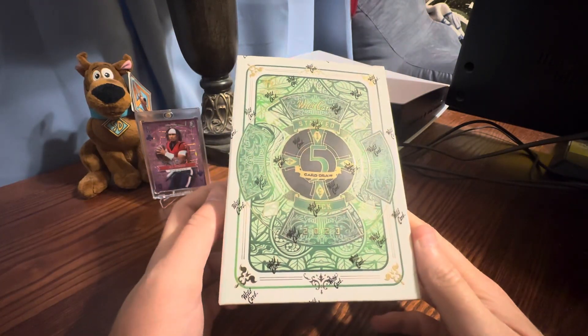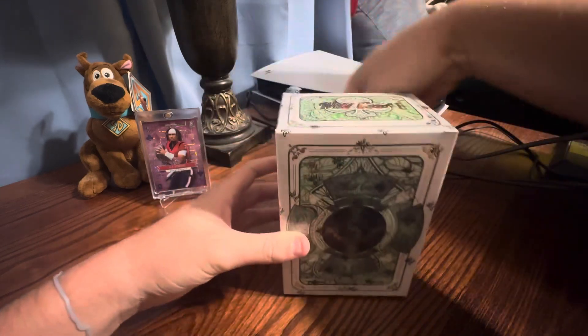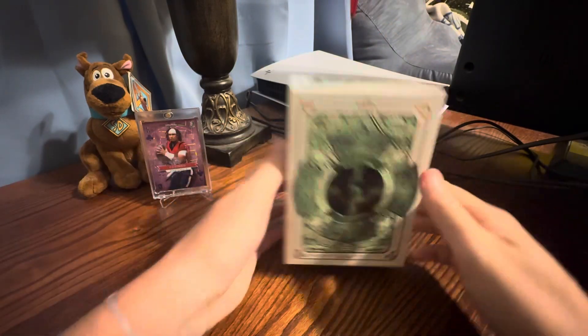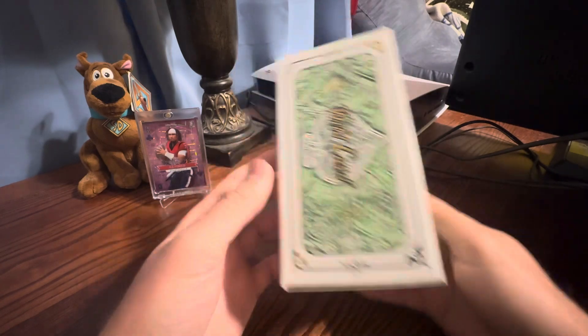Hey guys, what's going on? I have the — I think it's called the Five Card Draw. I believe this is called the Five Card Draw hobby deck, if I'm not mistaken. It's from Wildcard.